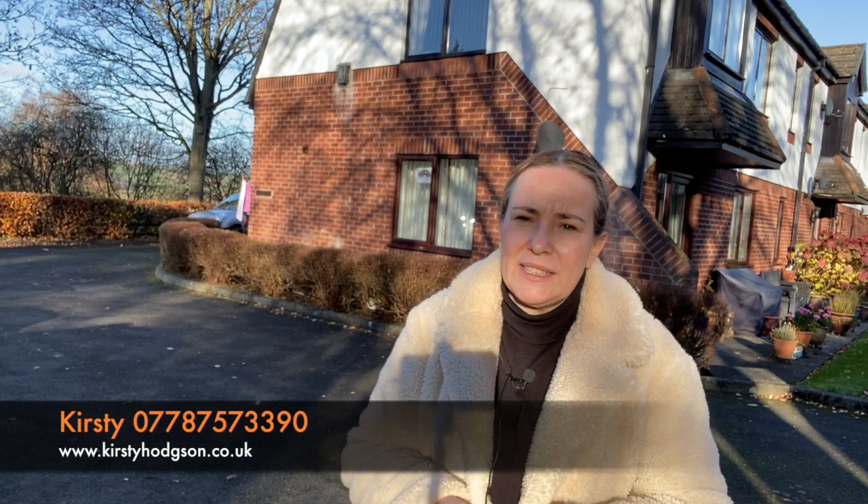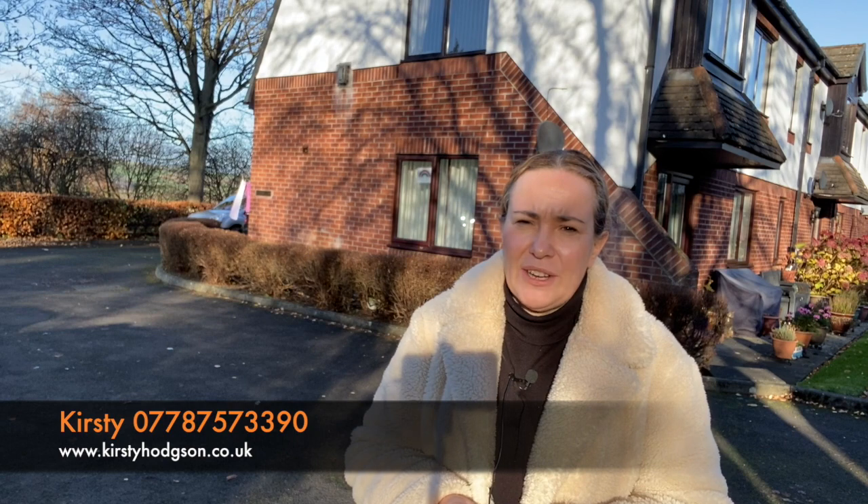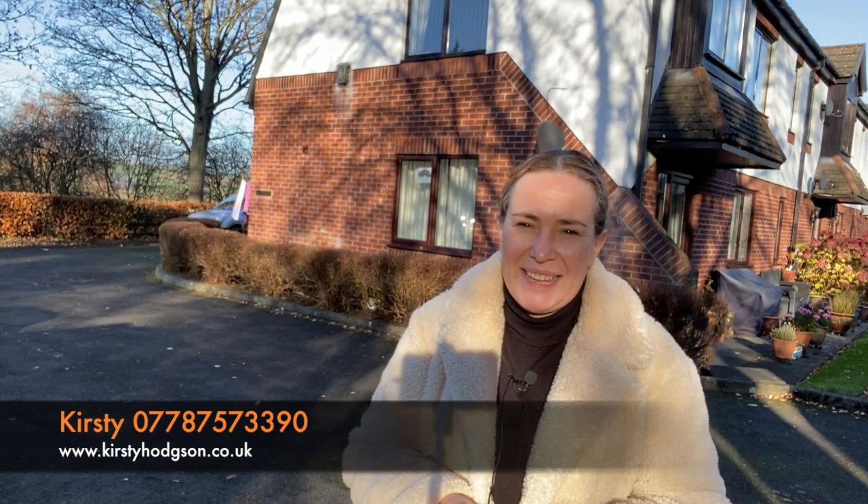If you want to arrange a viewing, as I say, contact myself. It is on Rightmove, Zoopla and my own website, kirstiehodgson.co.uk. Thank you.